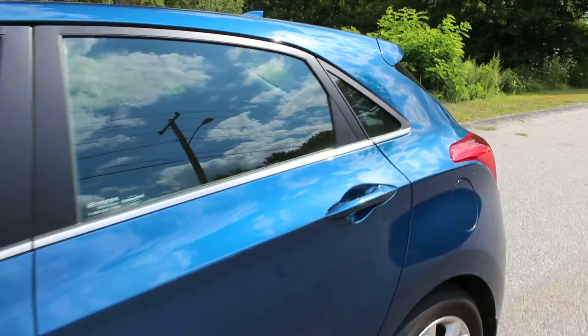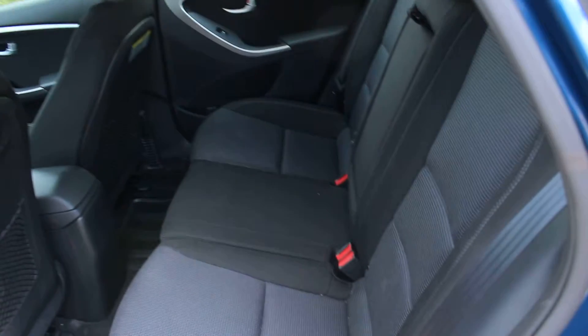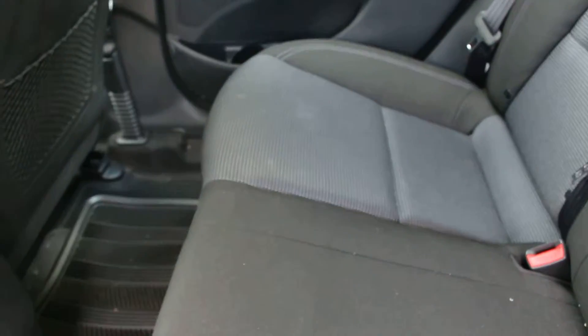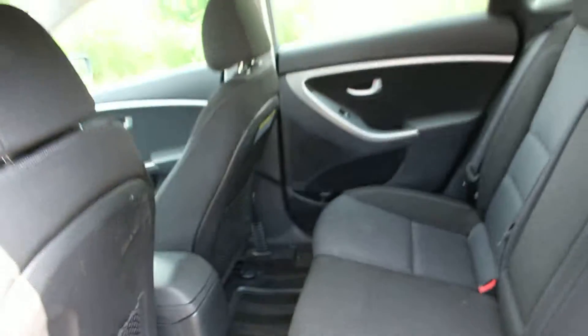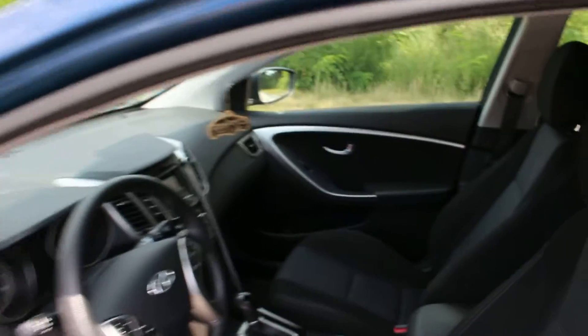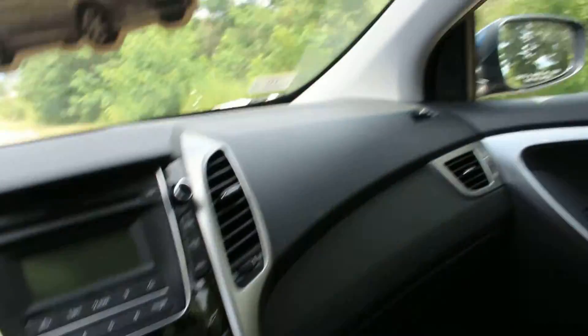The interior is very clean — there are no rips or tears in the seats. It does have the all-weather mats, and if we take a look inside the front seats you can see everything is in great shape.